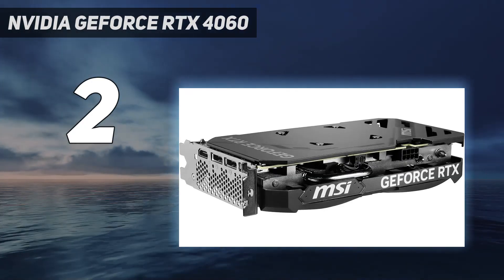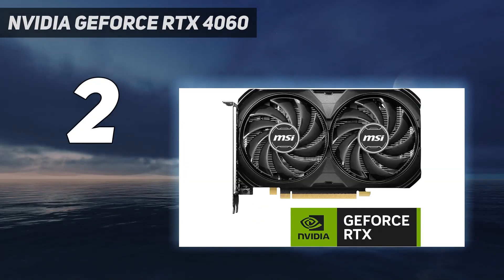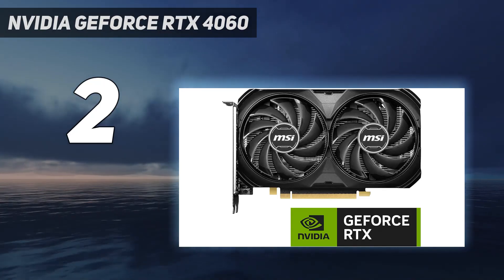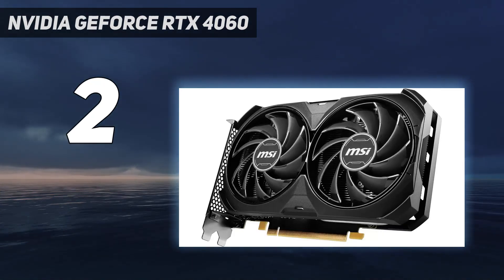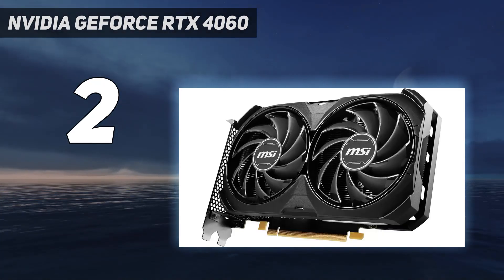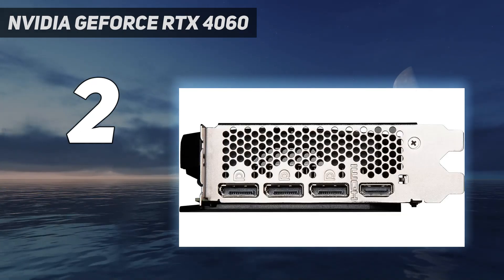It's not a perfect card, obviously. Its biggest misfire is the 8GB VRAM and 128-bit memory bus, which pretty much limits how much performance you'll be able to squeeze out at 1440p, but it's still doable, especially with the advances that DLSS 3 brings to the table.